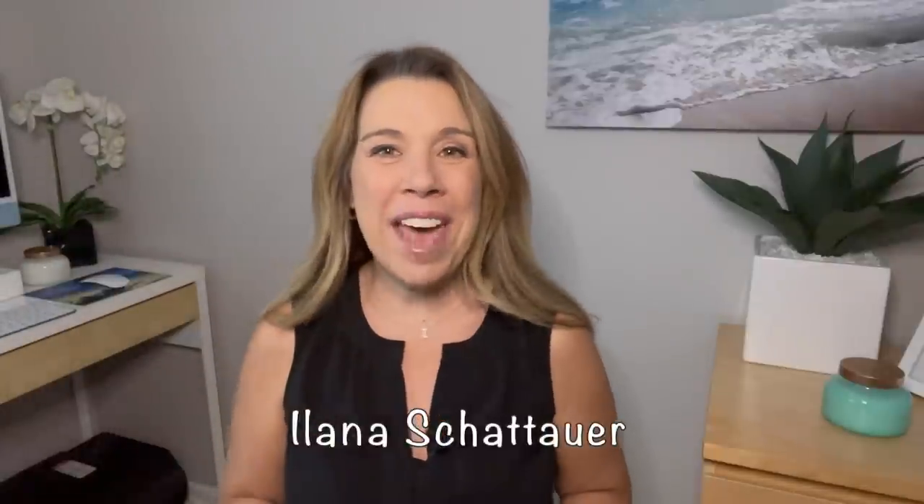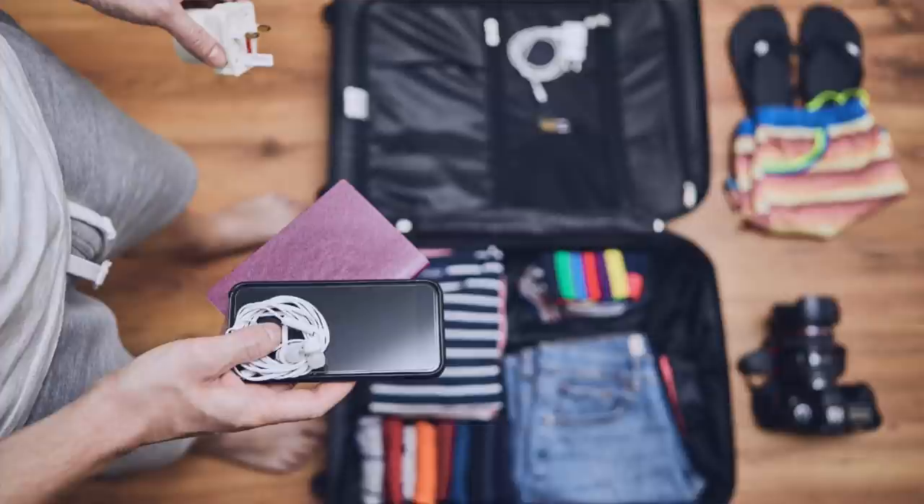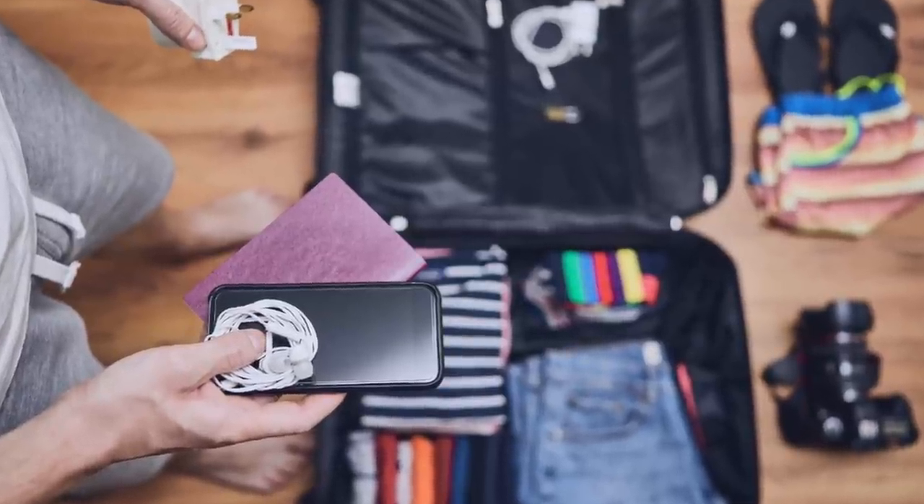Hi there, I'm Ilana from the website lifewellcruise.com. Welcome or welcome back to my channel. I'm really excited to get right into this video all about cruise packing hacks. I've got some really good hacks including a few new packing tips that you may not have heard before.